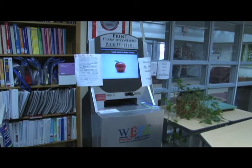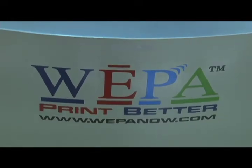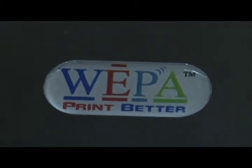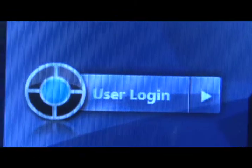Nichols introduces this fall semester a new printing system entitled WEPA, also known as Wireless Everywhere Print Anywhere, which is what these machines are designed to do. Located in various buildings across campus, these machines allow printing to become more fast and efficient towards students.